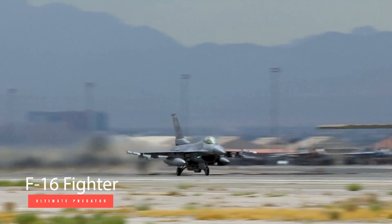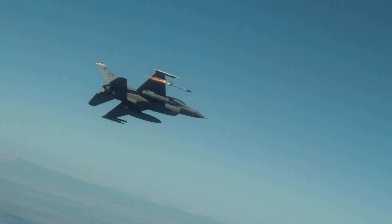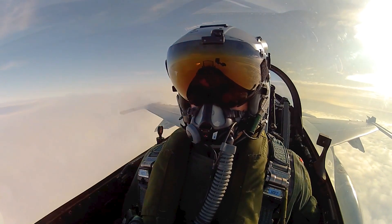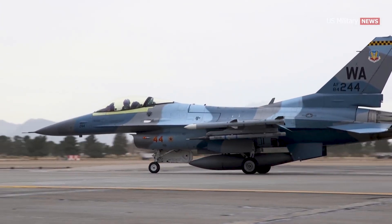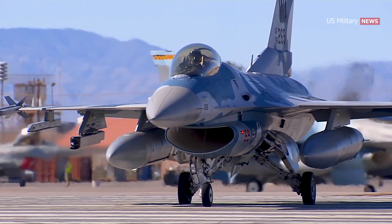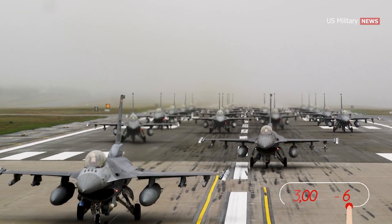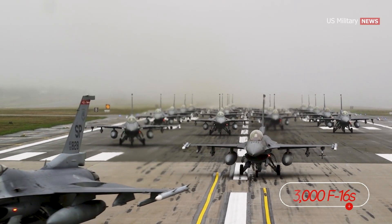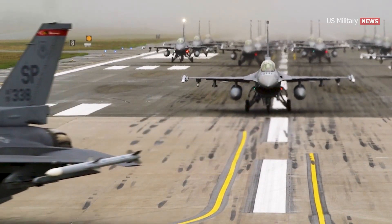F-16 fighter jet: the sky's ultimate predator. The F-16 Fighting Falcon is widely regarded as one of the most successful and versatile multi-role jet fighters ever produced. Currently there are approximately 3,000 F-16s in active service across 25 countries, a testament to the aircraft's enduring popularity and effectiveness.